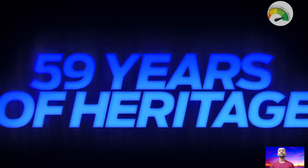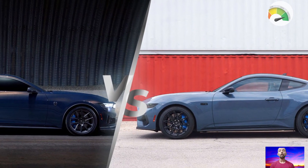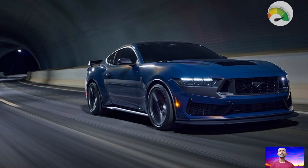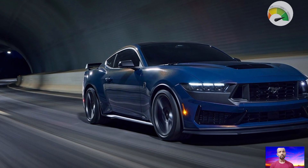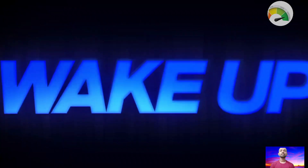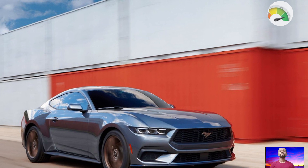Look-wise, the Dark Horse looks serious and is the best-looking seventh-gen Mustang so far, with cool design details like the black accents and a tough front end inspired by racing horses. Inside, if you choose the optional Recaro seats, they give good support and comfort, but they don't have power adjustment.